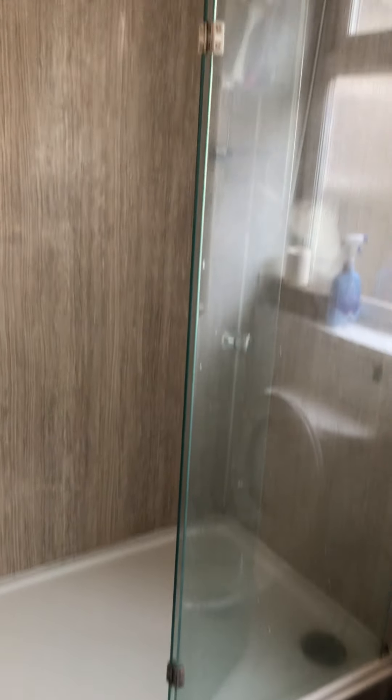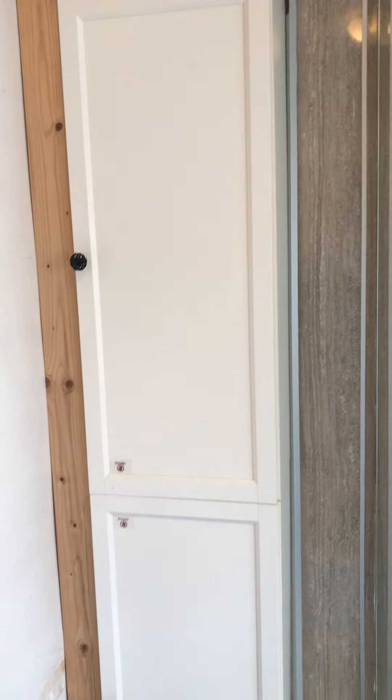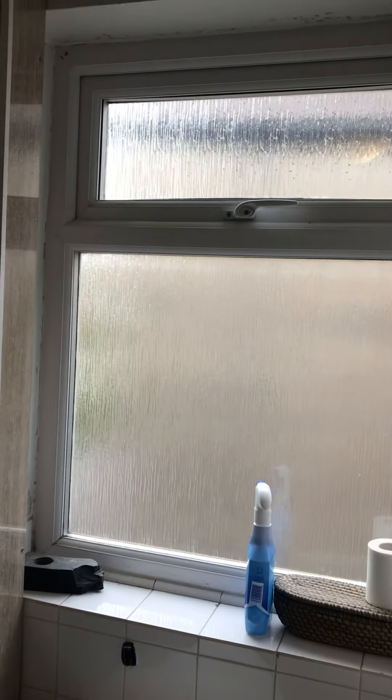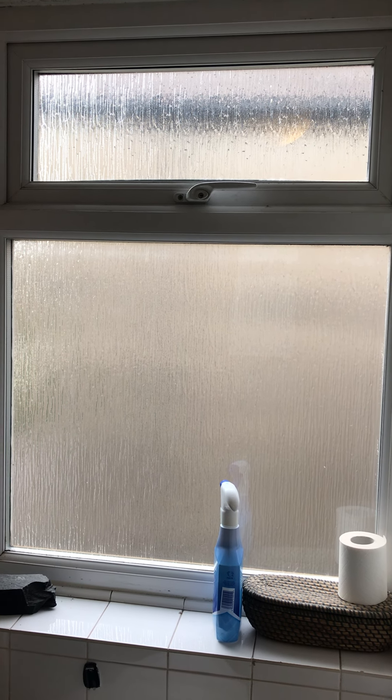Just beside this one, you have the second bathroom — again a really good sized shower with a great full shower head. There's a built-in storage unit, a pedestal hand basin, and a toilet. There's also a window with an opening section to the side of the property, and an extractor fan overhead.